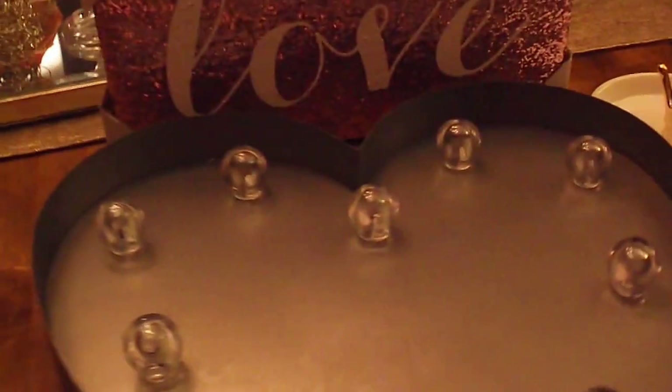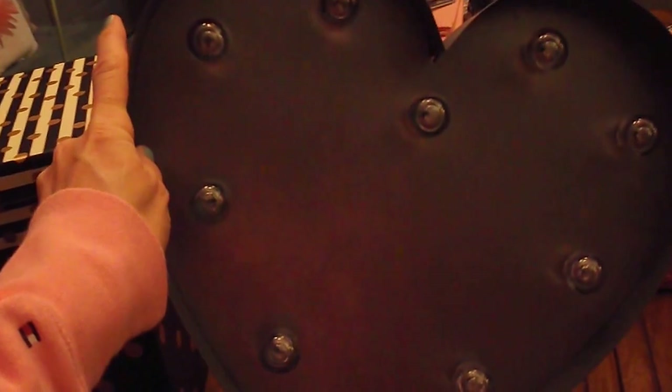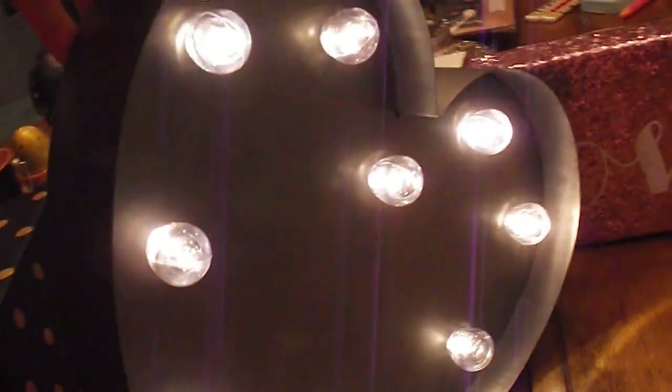The next thing is this metal heart — it's a pretty nice size and it's going to hang up on the wall and the bulbs light up. Let me see if I can turn it on. There we go — and that's what it will look like. So that will be very pretty up on the wall.